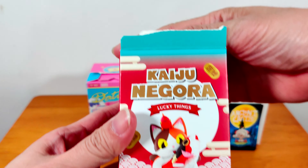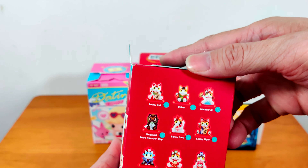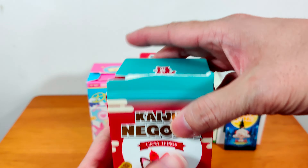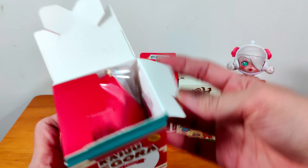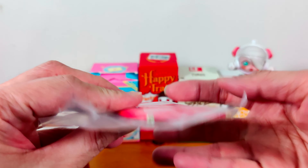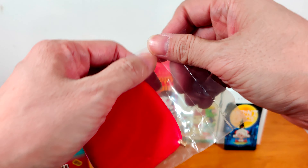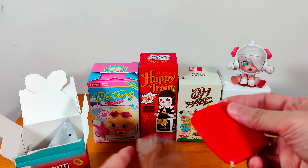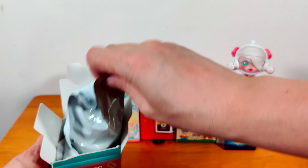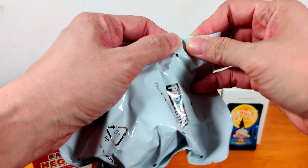First is Kaiju Nagora Lucky Things. There are 9 different cats and 1 secret that you can get. Let's see what I got. This comes with a base for the cat to be on — quite cute. For those of you who have lucky cats, they always sit on a base. Let's open that and see what we have.